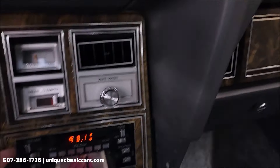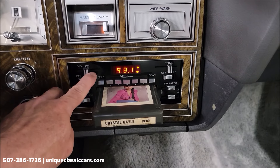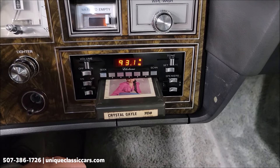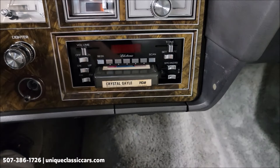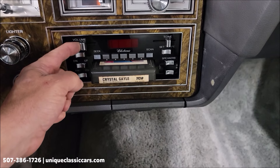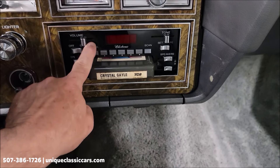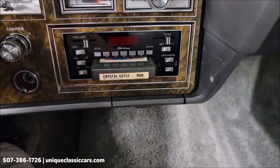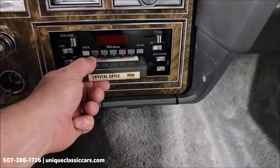Since we're on that, let's check out the stereo. Right now it's on FM — stereo on FM. Let's go ahead and check the 8-track. A little Crystal Gale — how's that for a '79 Lincoln? Too cool. 8-track working.